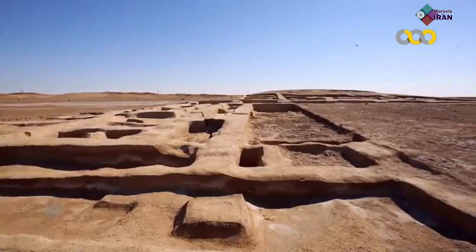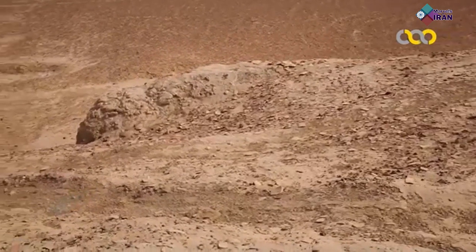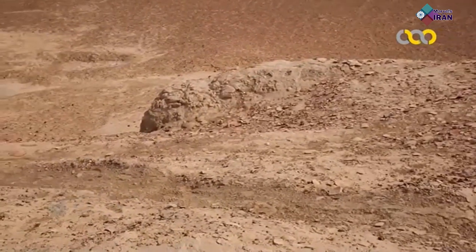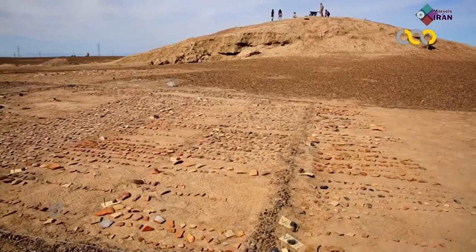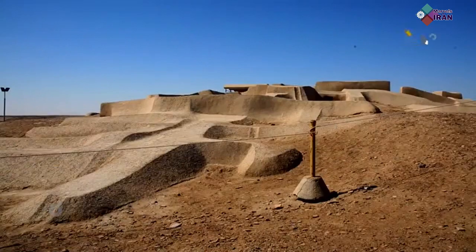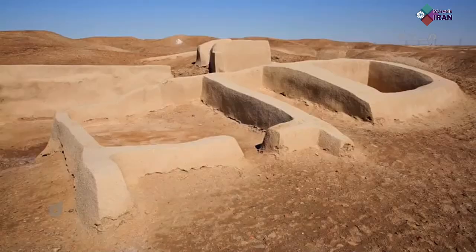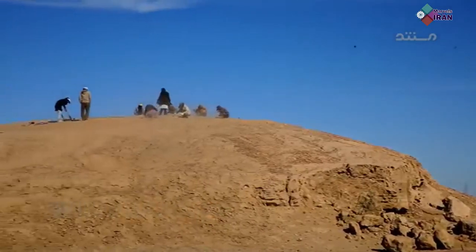According to the ordinary plates found in her grave, she wasn't a rich woman. Different hypotheses suggest that factors like drought, fire and infestation of roundworms led to the eventual abandonment of the city.